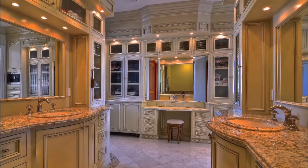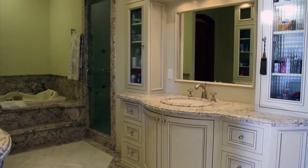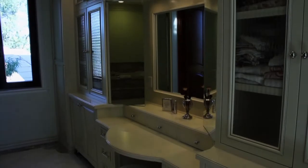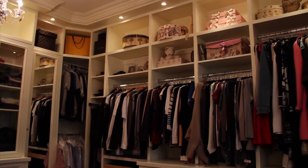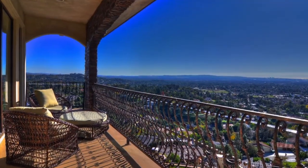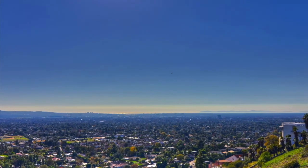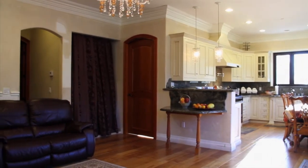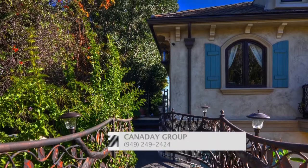Luxurious master bath with jet tub, shower with fiber-optic lights and rain showerhead, makeup vanity with pull-out mirrors. Exquisite walk-in closets with built-in organizers and window to let in natural light. Private balcony off the master bedroom with spectacular views. Guest house with two bedrooms, two baths. Bridge walkway from the main street leading to the guest house entrance.